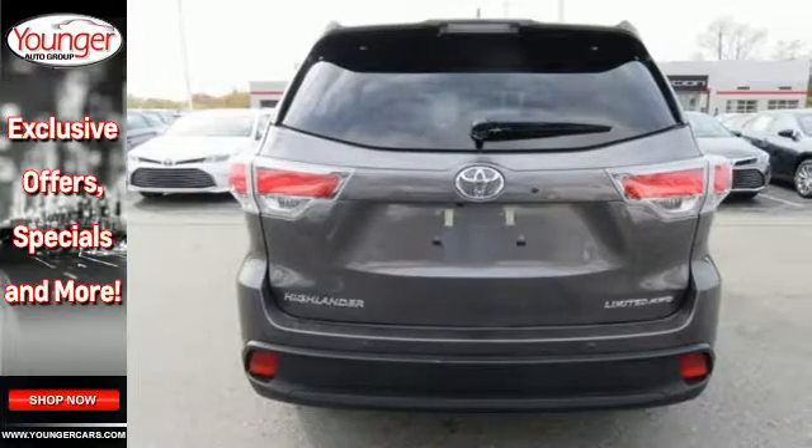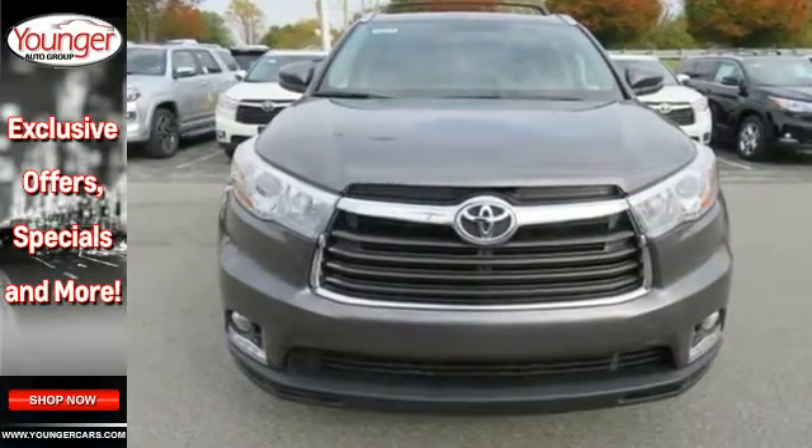You've got a busy day ahead, and this Highlander is ready to help you tackle it. Take it for a test drive today.